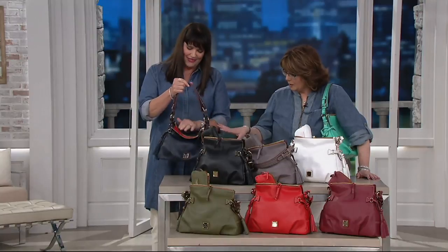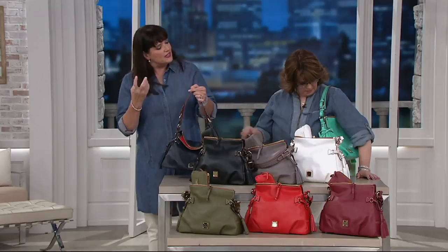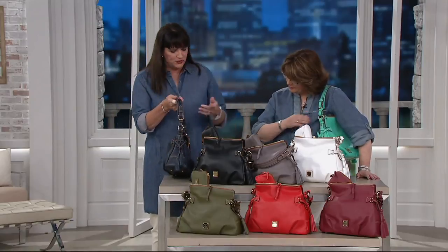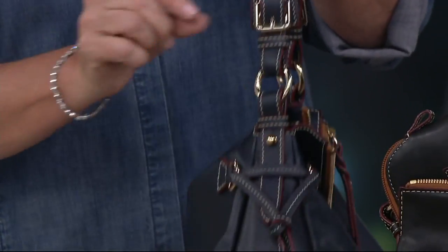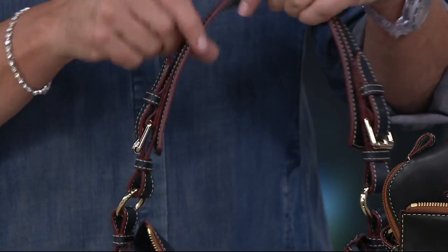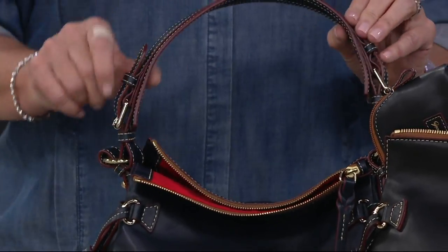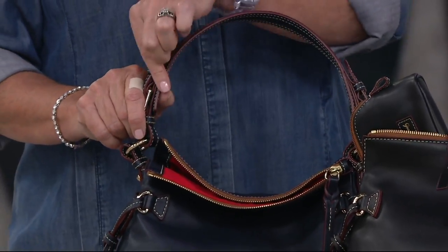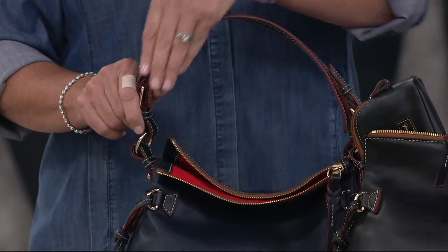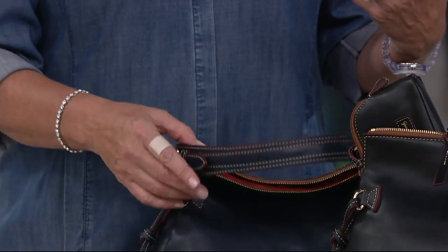That color Sue is wearing is the Midnight. The hardware is a light gold — when you put it with your silvers, it really works; you don't even know the difference. In terms of blending with your jewelry, it'll work with silver or gold. Notice too, everything on the bag is finished — painted edges — nothing's going to fray when you put that over the shoulder. The details on this are amazing.